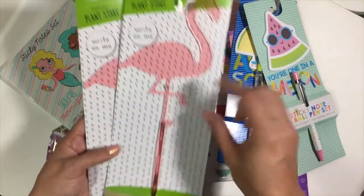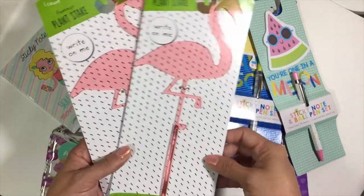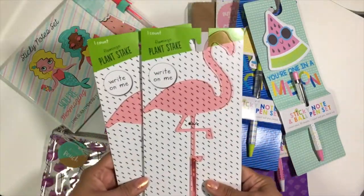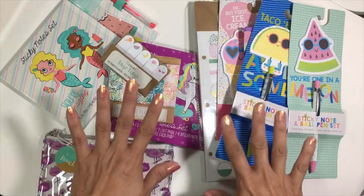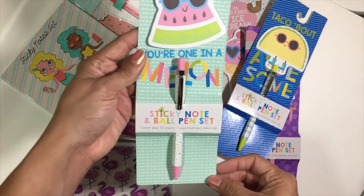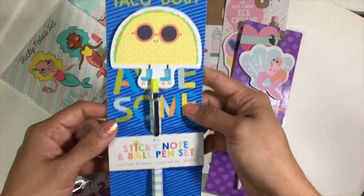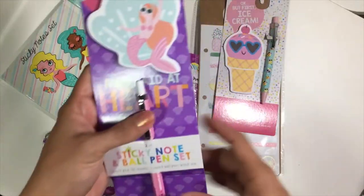Then I got these flamingo plant stakes — you can write on them with a marker and remove it with alcohol or nail polish remover. You can write 'hello summer' or write the type of plant. Now for the stationery! They had so much I really had to restrain myself. They come out with these every year — sticky note and ballpoint pen sets. I got the watermelon one with a matching pen, and the taco one — a taco on skates, how could I not get that?